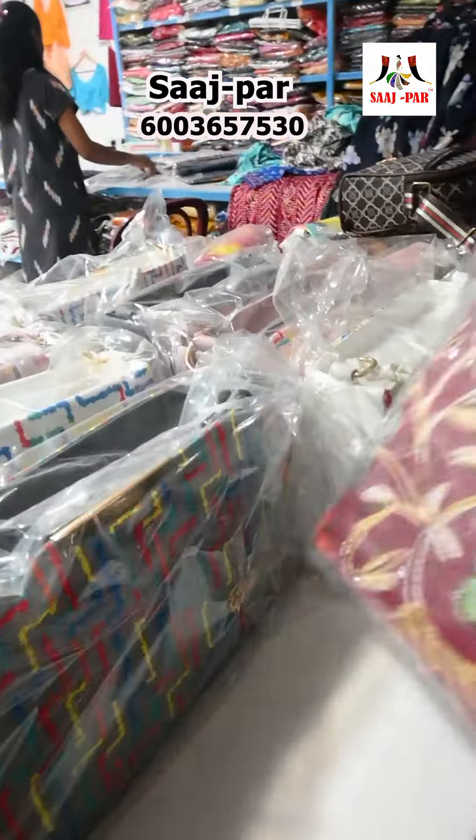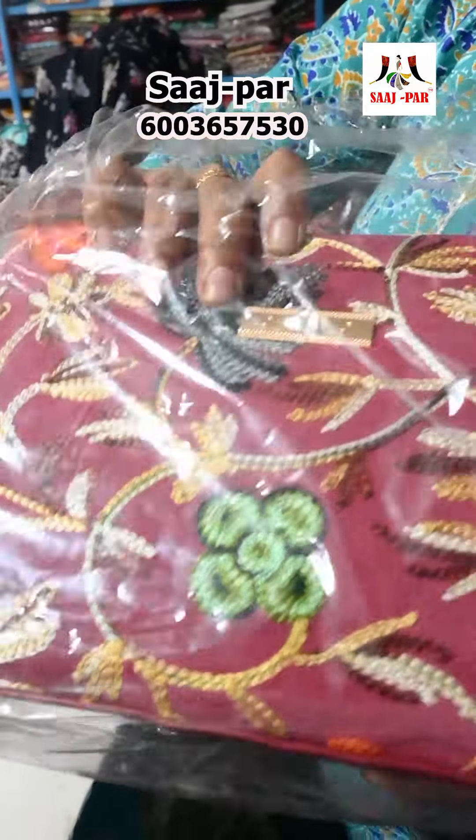This is a fancy bag. It is $699, $599, $549, $300, $399. This is a collection bag.